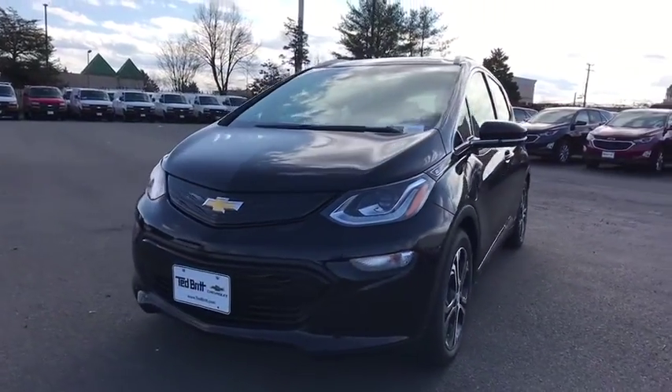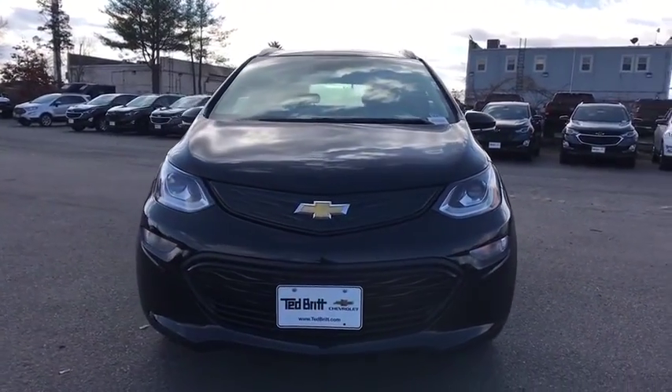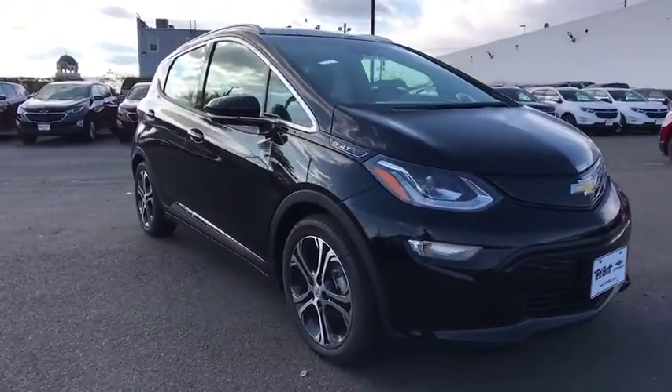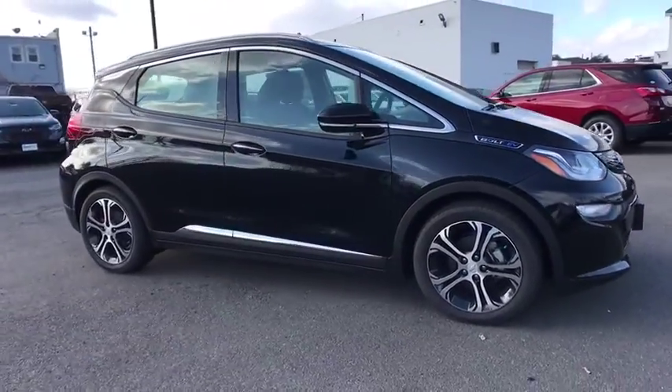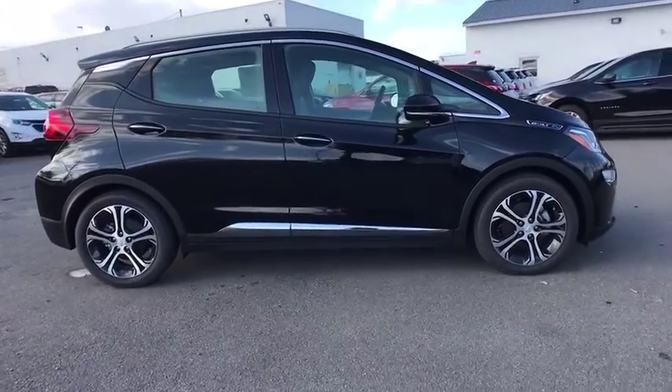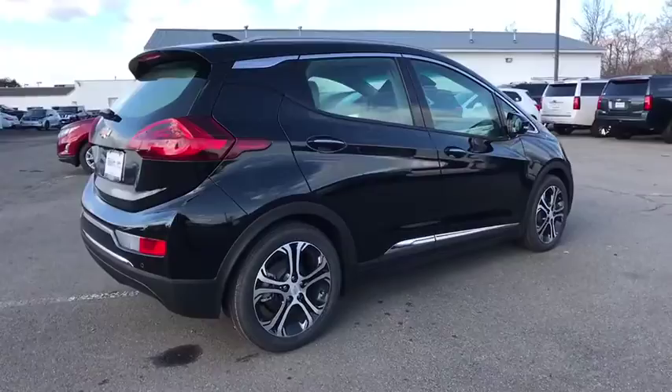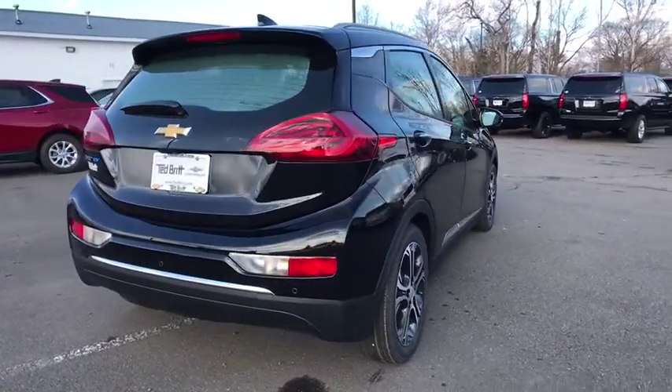Make a great choice today with the 2020 Chevrolet Bolt EV. The Chevrolet Bolt EV has a beautifully sculpted exterior along with its impressive performance, spacious interior, and advanced technologies. It has completely reinvented what an electric car can be.